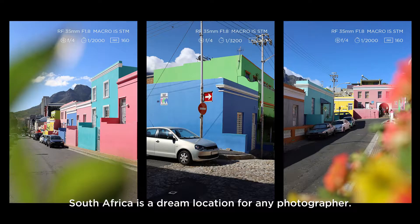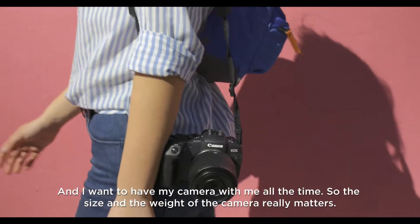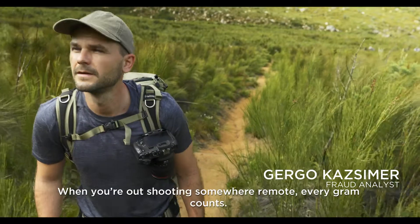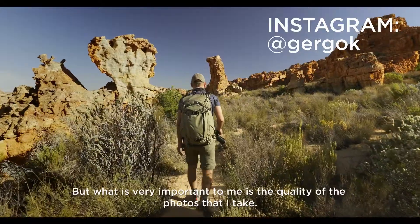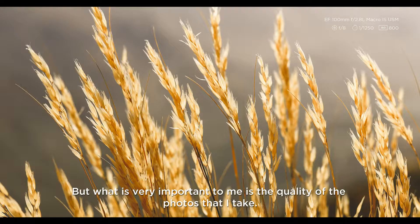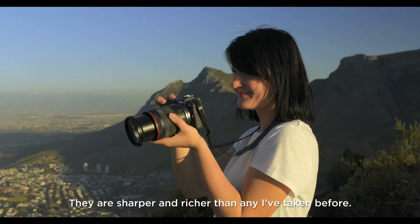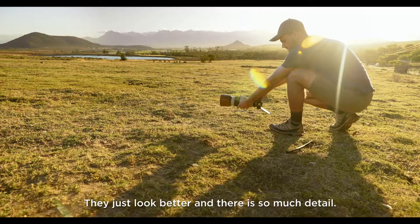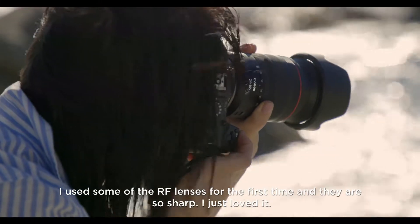South Africa is a dream location for any photographer and I want to have my camera with me all the time, so the size and weight of the camera really matters when you are out shooting somewhere remote — every gram counts. But what is very important to me is the quality of the photos that I take. I've never seen my photos looking this good straight out of the camera; they are sharper and richer than any I've taken before, they just look better and there is so much detail.